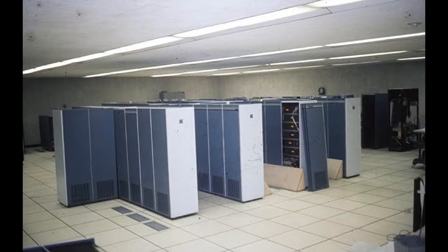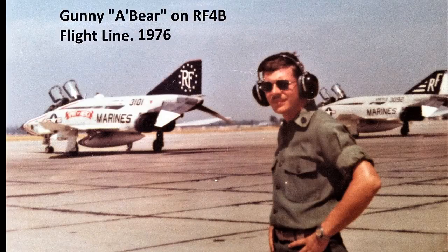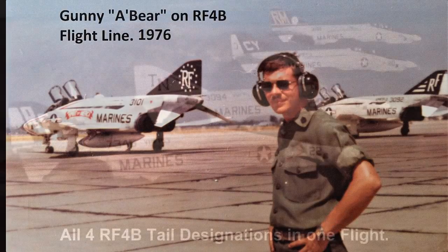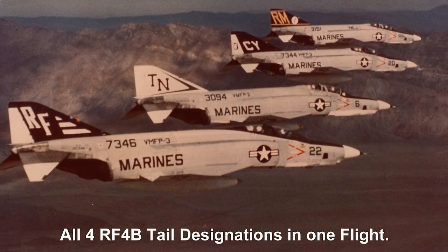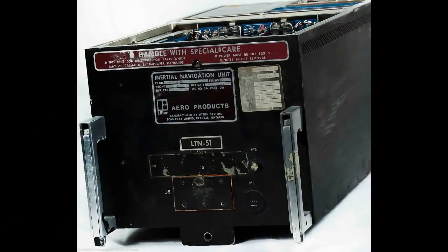And you might too. Well, some of you may know that I've been involved with computers most of my life, so this bit of computer history should give you a little bit of an idea of my computer experience. When I was in the Marine Corps, I was in the avionics division and one of my jobs was to maintain the RF-4B Phantoms inertial navigation computers.